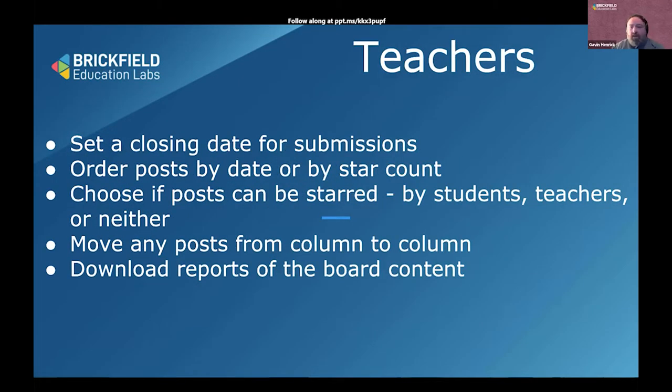When teachers are setting this up, they choose a closing date for submissions if they want to. They can choose how they want to order the posts, whether posts can be starred, and they can move them around and download reports.